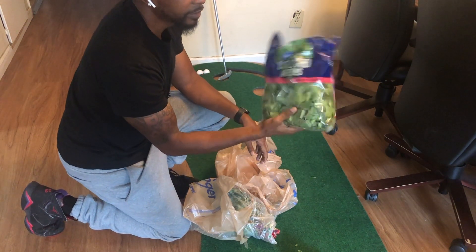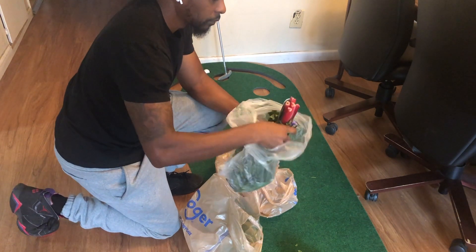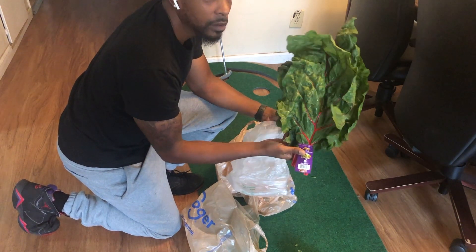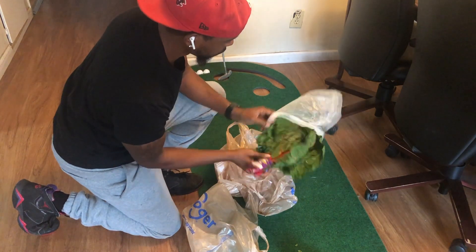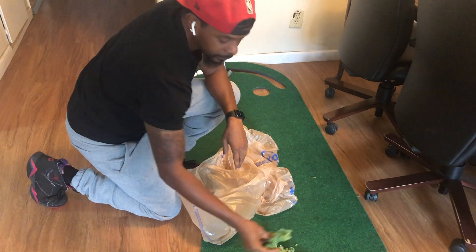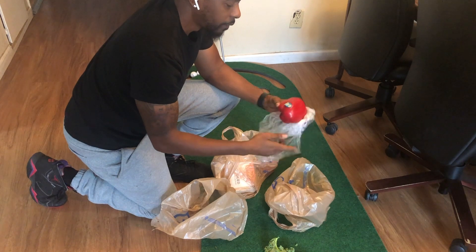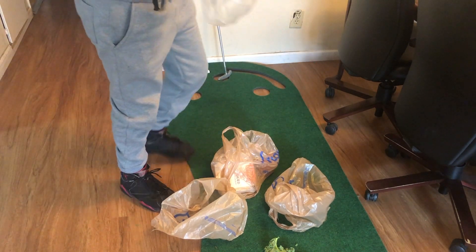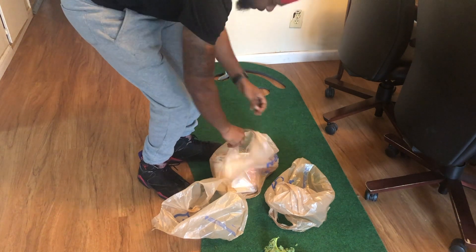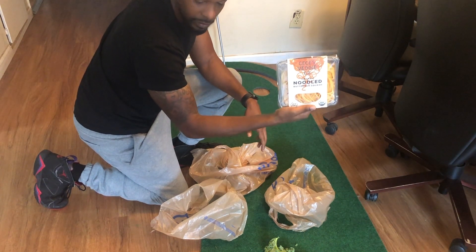Got some pre-chopped collard greens. Some red chard. You want to be in the camera today? Got a fresh red bell pepper.